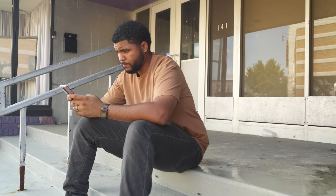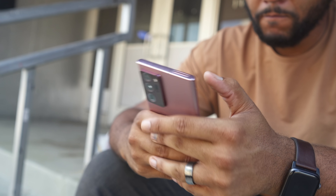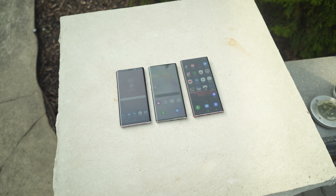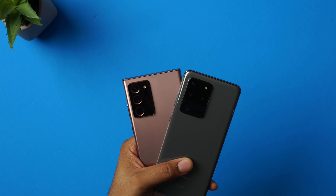If the rumors are true, this is the last Note device we'll ever see. Since Samsung started pushing foldables, I had a feeling that the Note days were numbered. Originally, the Note had this massive screen that was not found anywhere, but within a few years, you could get a big phone from any company.